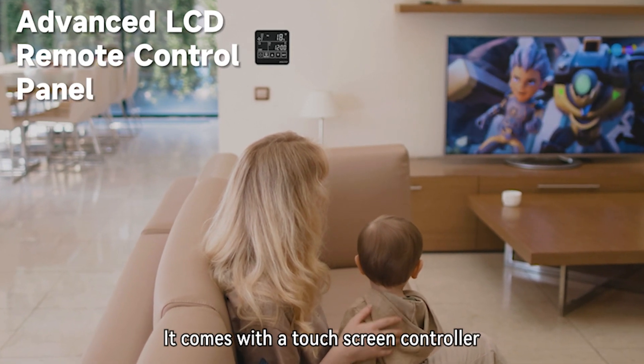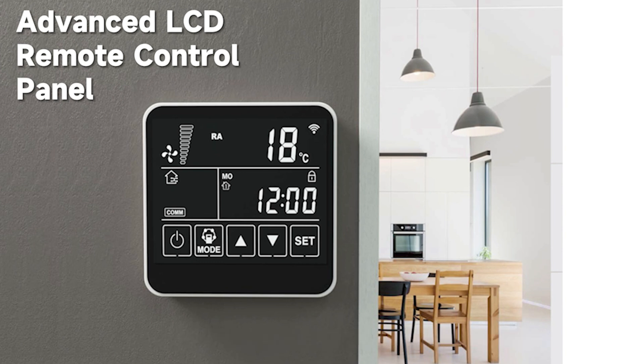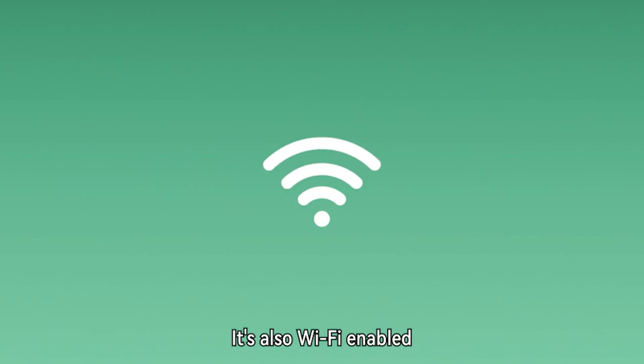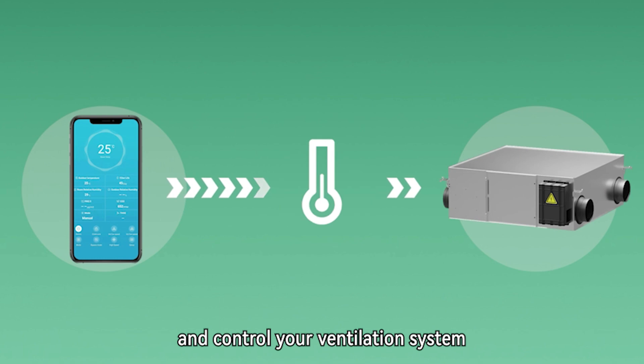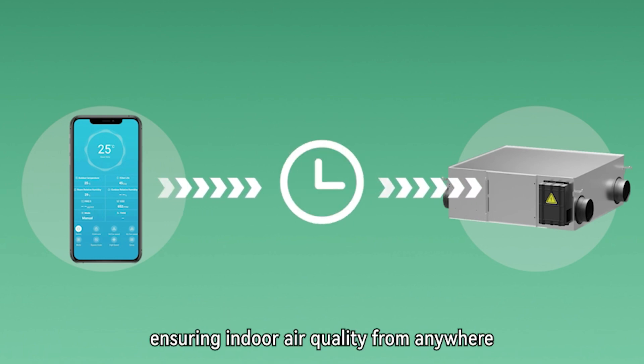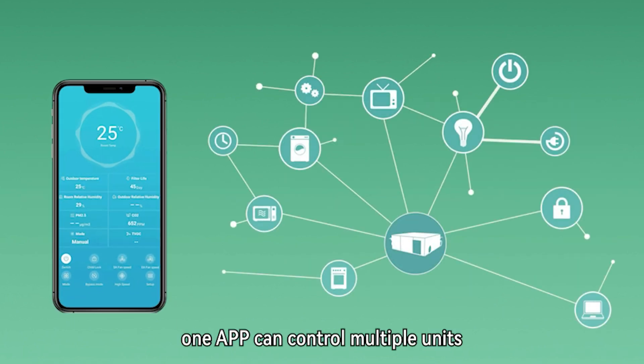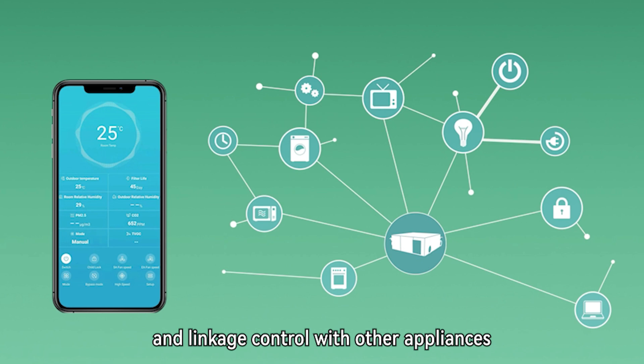It comes with a touchscreen controller that makes operating the system a breeze. It's also Wi-Fi enabled, so you can monitor and control your ventilation system from your smartphone, ensuring indoor air quality from anywhere. With Tuya IoT, one app can control multiple units and enable linkage control with other appliances.